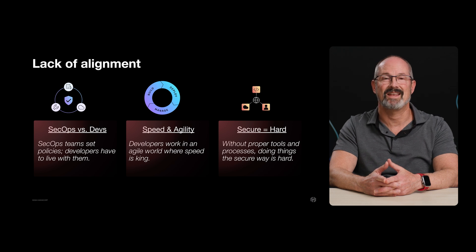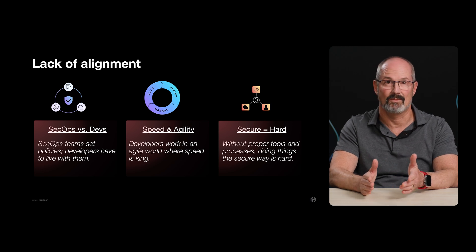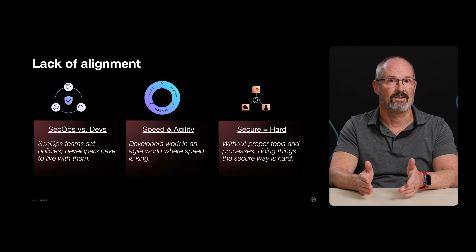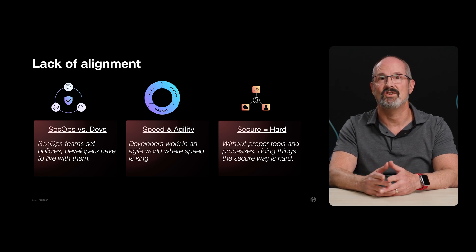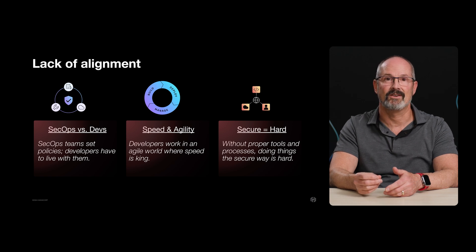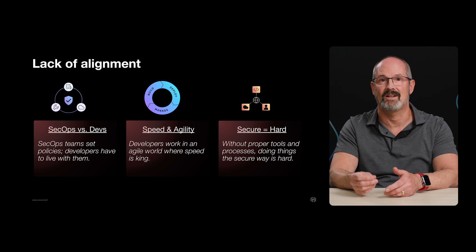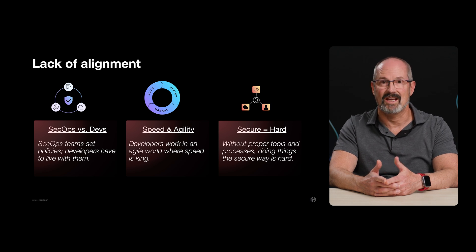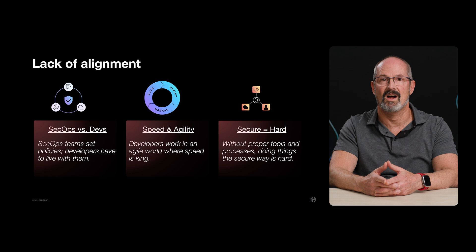However, there are several common challenges that make that hard for teams. First, there is a tension or lack of alignment between SecOps teams and developers. In large organizations, SecOps teams are responsible for setting policies developers are supposed to follow to ensure they operate in a secure manner. This is especially important because developers are the ones using secrets in code to connect across systems, and it's often platform teams that manage the systems that generate those secrets. This challenge is significant considering developers are typically judged on how quickly they can code new features — they operate according to agile principles — so for the sake of expediency, secrets and sensitive data aren't always managed according to established rules and policies.